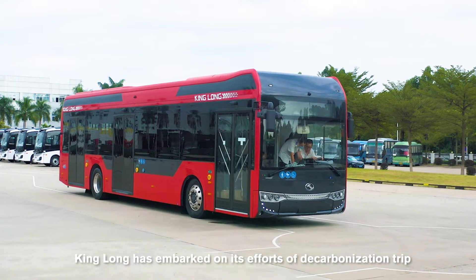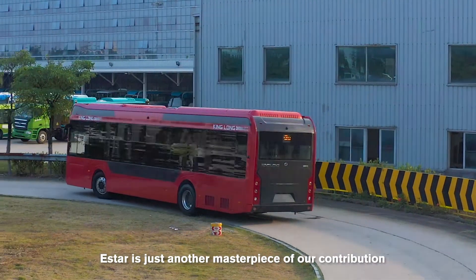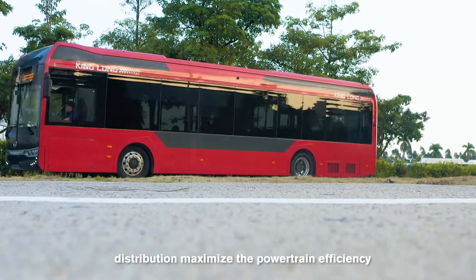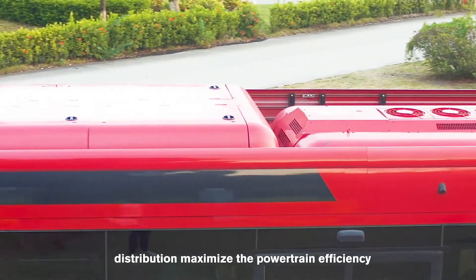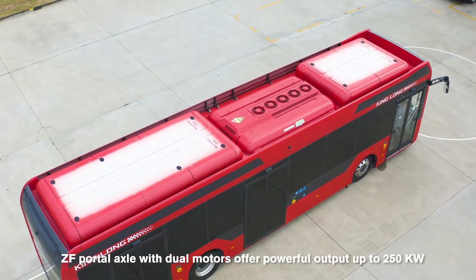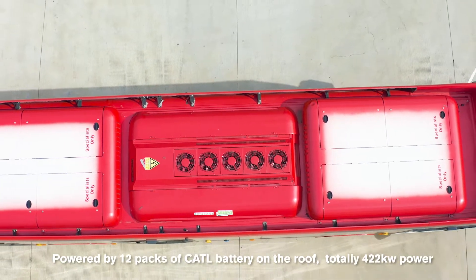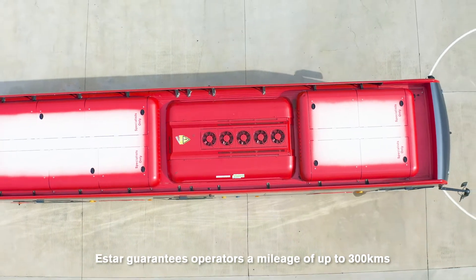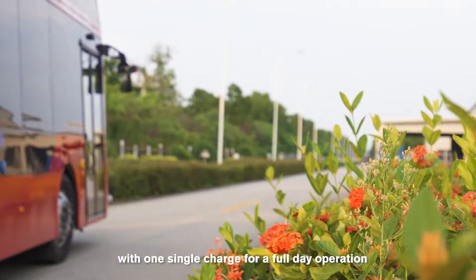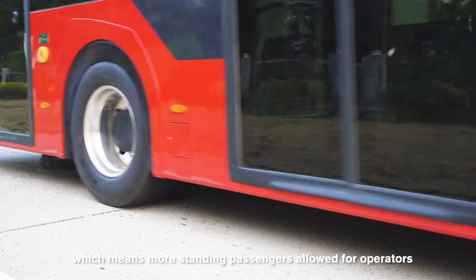King Long has embarked on efforts toward decarbonization for a better community, and E-Star is another masterpiece of that contribution. Distributed dual-motor drive and reasonable load distribution maximize powertrain efficiency. A ZF portal axle with dual motors offers powerful output up to 250 kilowatts. Powered by six packs of rooftop batteries totaling 422 kilowatt-hours, E-Star guarantees operators a mileage of up to 300 kilometers on a single charge for a full day's operation. Michelin 305 tires enable a carrying capacity of 20 tons, allowing more standing passengers for operators.